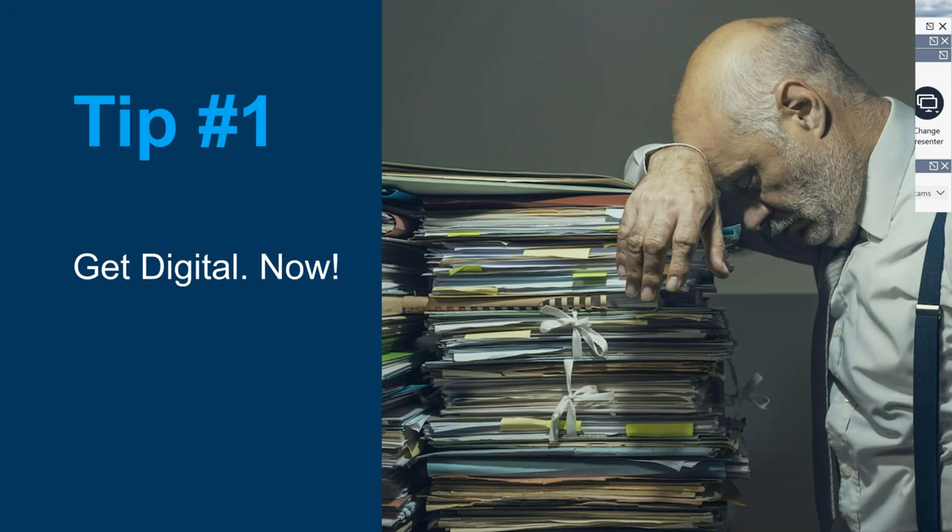Tip number one: get digital now. Think about where all your stuff is today. You've got filing cabinets, a basement full of drawings, rolls of drawings on your desk, piles of closeouts. And when you do a closeout package on a project, you're still asking for two full-size sets, three half-size sets, and a bunch of binders — maybe a CD or thumb drive. Why are you asking for that kind of deliverable? You're just adding to the pile. Every time you ask for paper, you're asking for stuff that is not easily accessible.